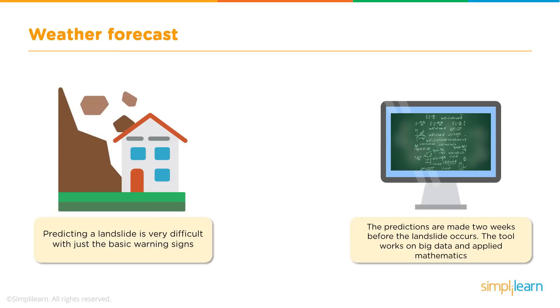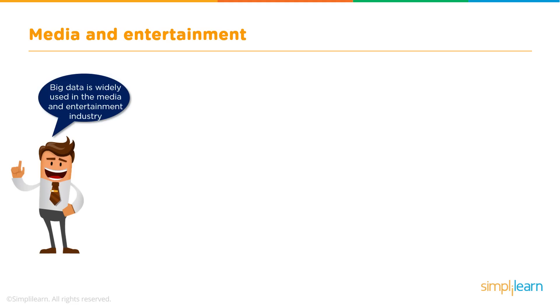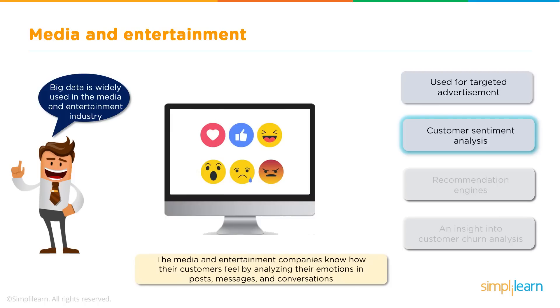Let us now move on to Big Data applications in the field of media and entertainment. The media and entertainment industry is a massive one, and leveraging Big Data here can produce sky-high results and boost revenue. Have you ever noticed that you come across relevant advertisements in your social media sites and mailboxes? This is done by analysing all your data such as your previous browsing history and purchase data, and publishers display what you like in the form of ads to catch your interest.